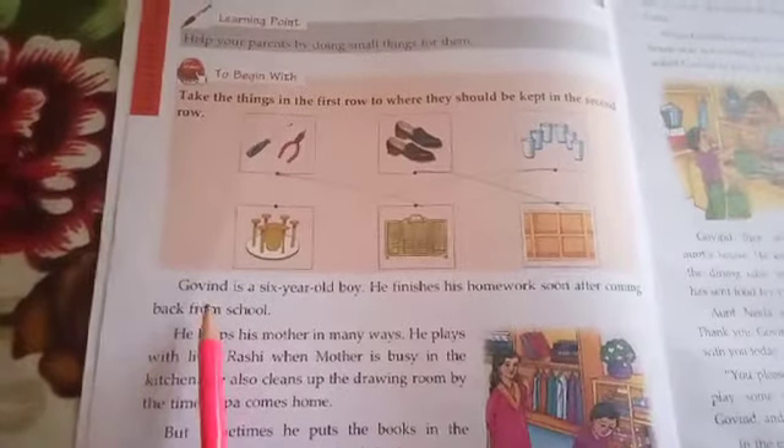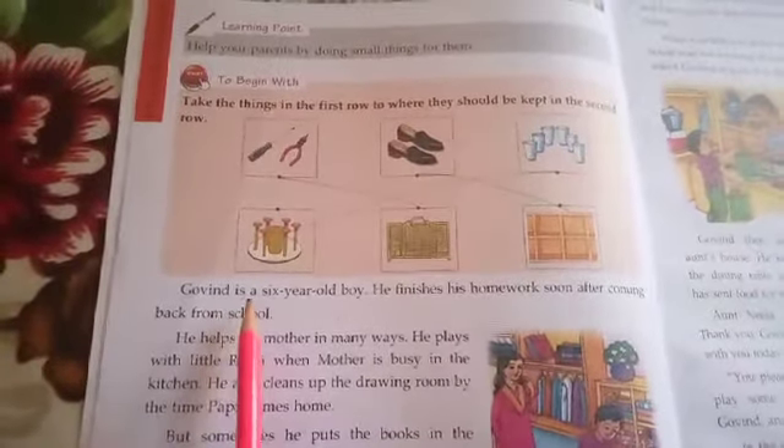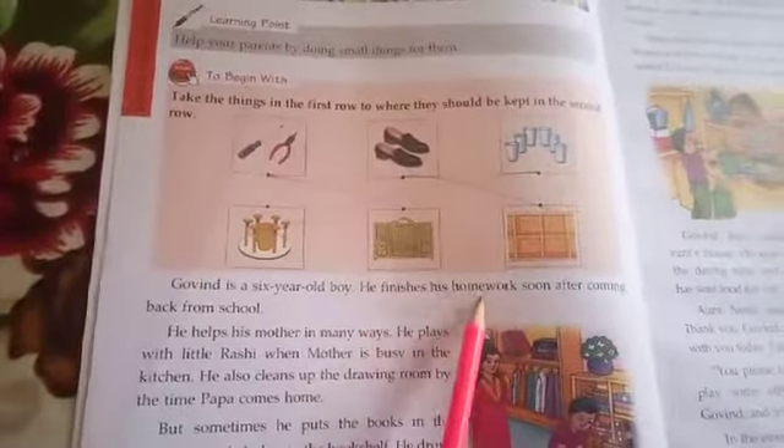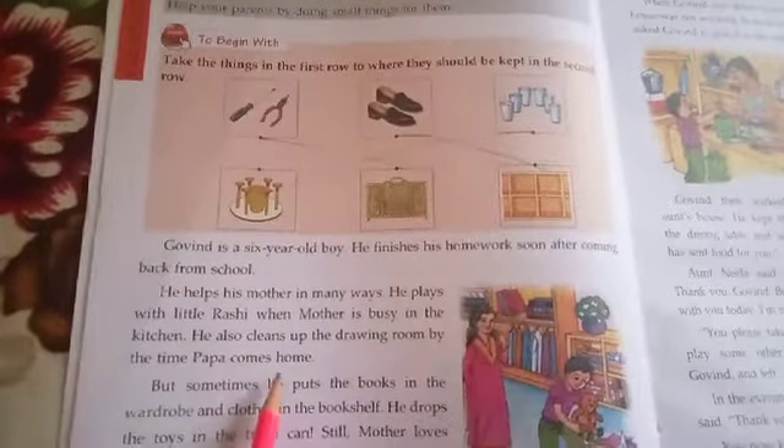Let's read the lesson. I am going to read the lesson — you follow me. Govind is a 6 year old boy. He finishes his homework soon after coming back from school. He helps his mother in many ways. He plays with little Rashi when mother is busy in the kitchen. He also cleans up the drawing room by the time Papa comes home.